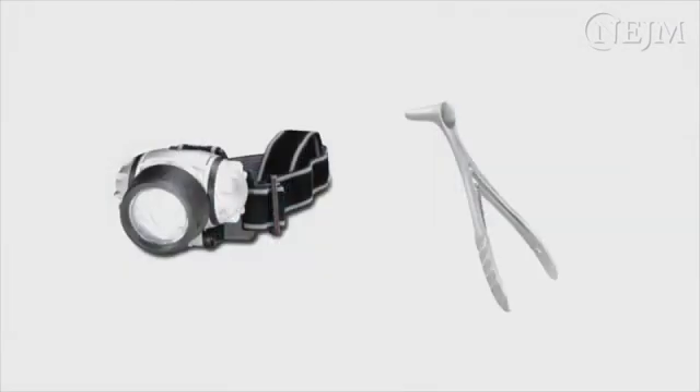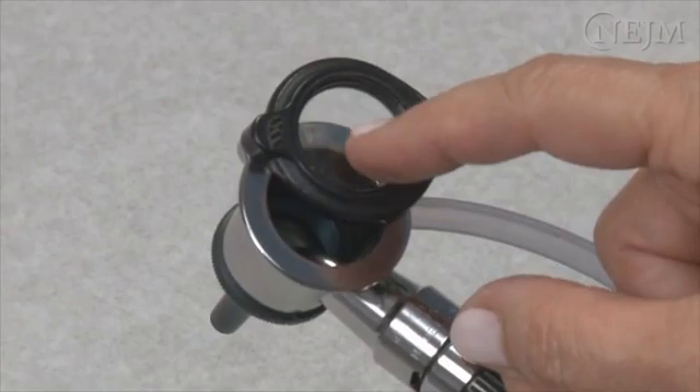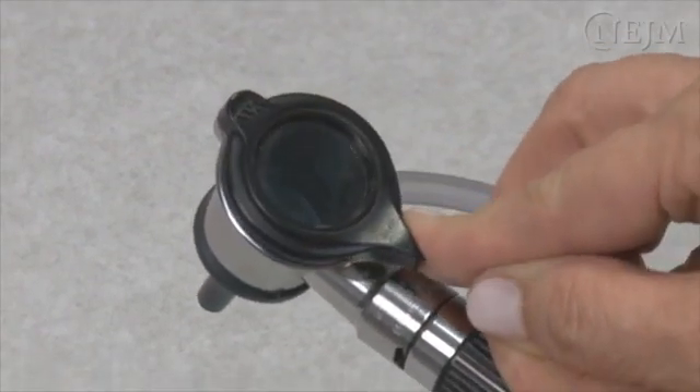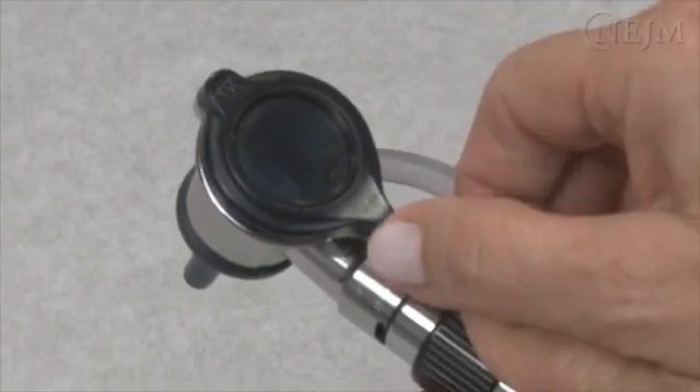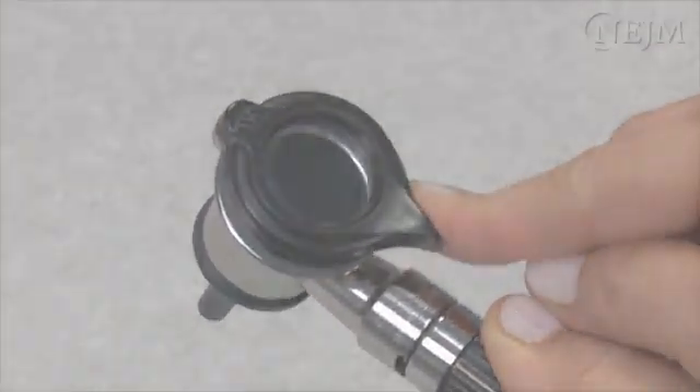Alternatively, a headlight and a nasal speculum can be used to visualize the foreign body. Handheld operating otoscopes with a round head are best suited to removing a foreign body. The round head provides a magnification factor of 2.5 times and the eyepiece rotates to provide adequate space for retrieval of the foreign body.